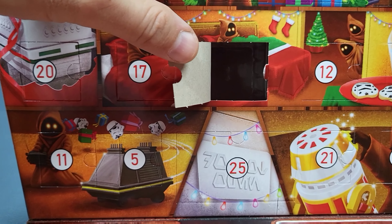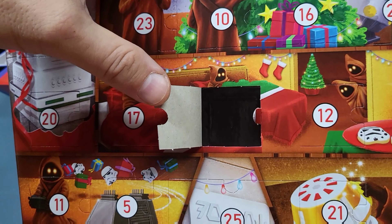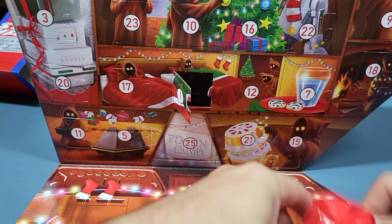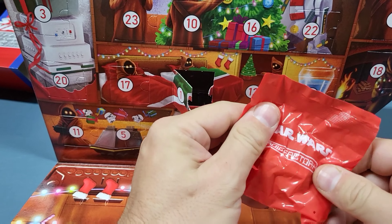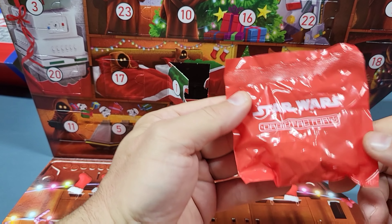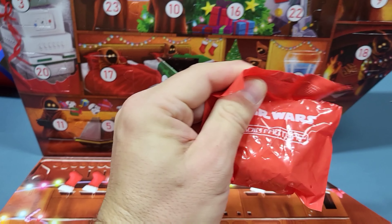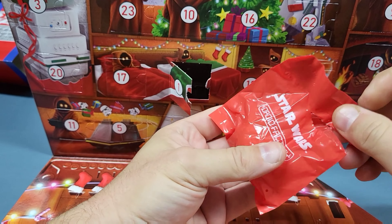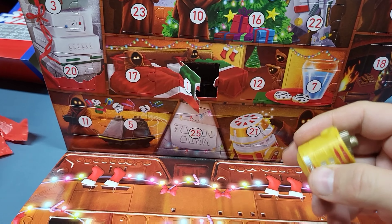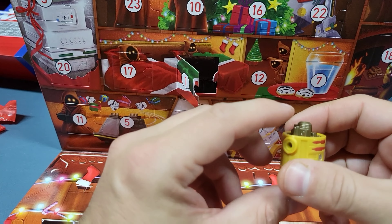It looks like inside there's a little plastic compartment. Here we go, day number one. This is Star Wars Droid Factory — that's nice. And day number one is an astromech torso. It's kind of goldish yellow with some red on it.